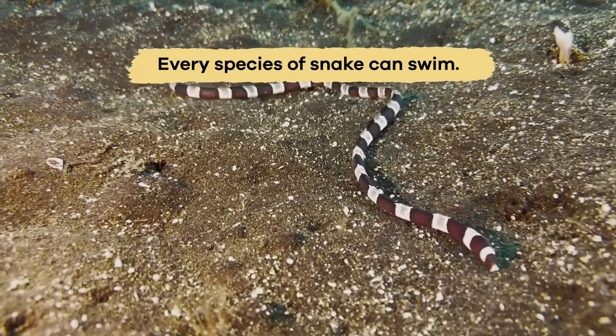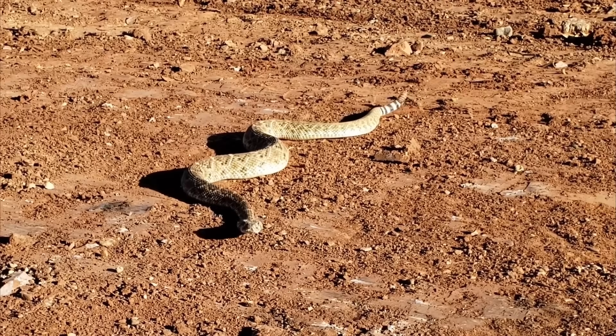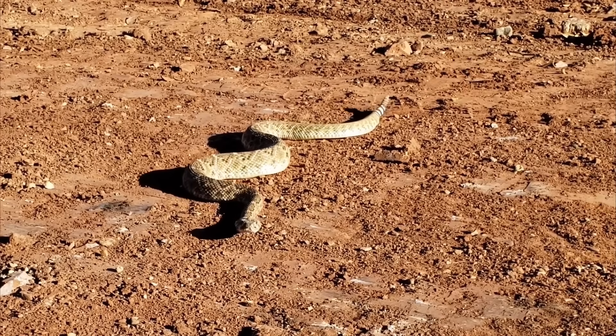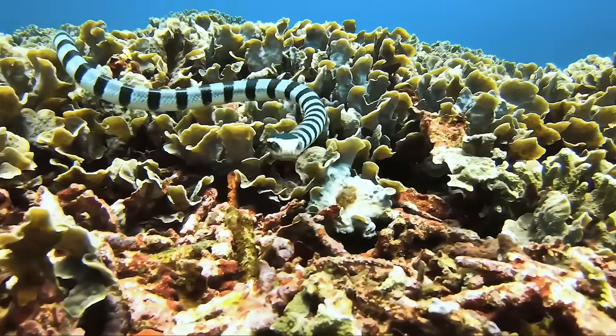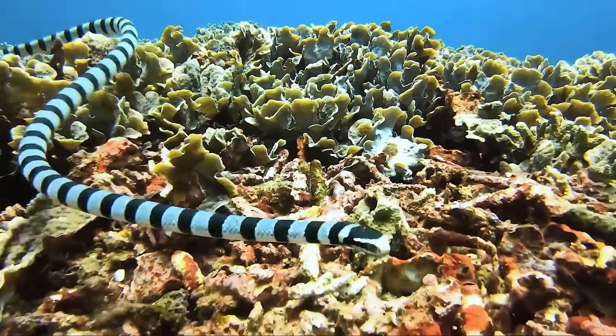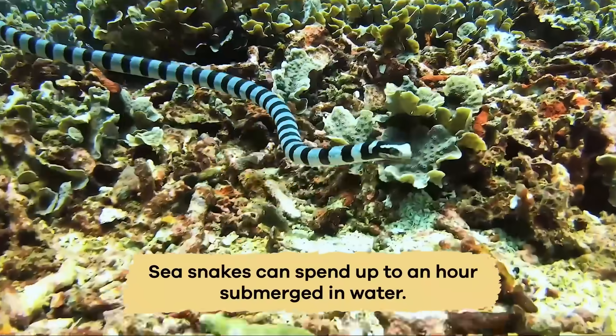Every snake species can swim — they swim like the letter S, which is very similar to the way they move on land. However, some snakes prefer water more than others. In fact, sea snakes spend most of their life in the water and can spend up to an hour submerged.